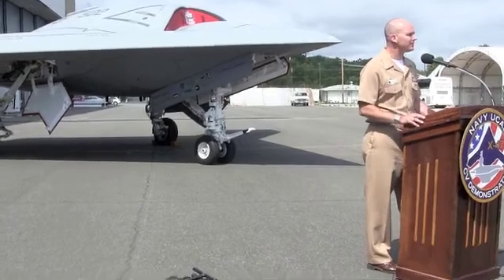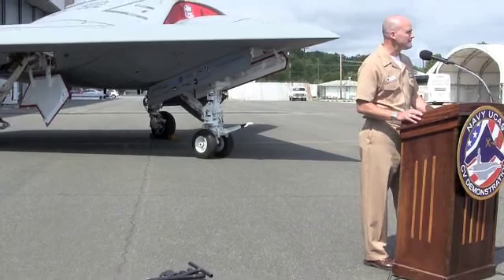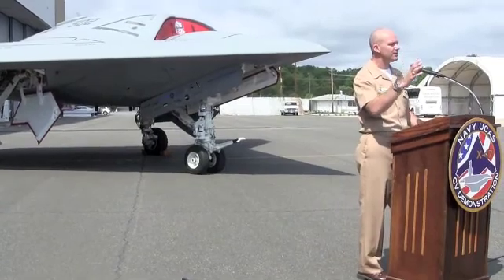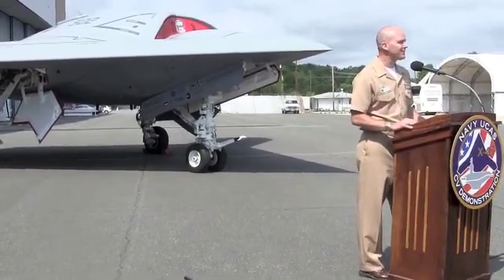35-minute planned flight. One of the really unique and interesting things about this vehicle is when you send it out for a test flight for 35 minutes, it comes back at 35 minutes after the hour.